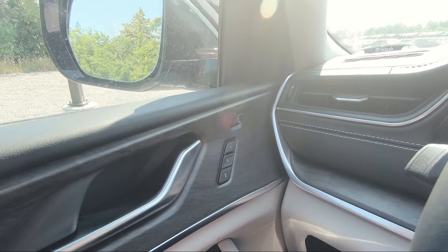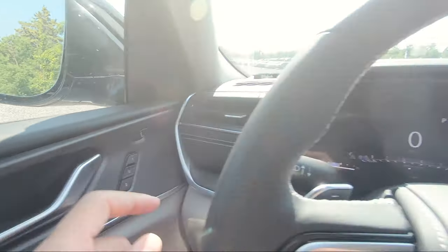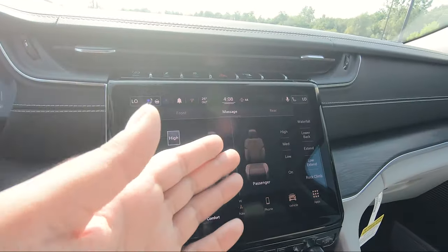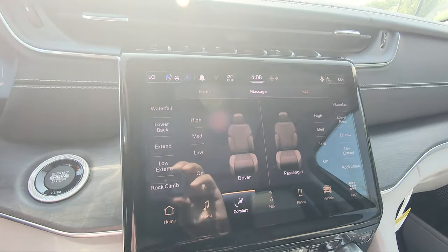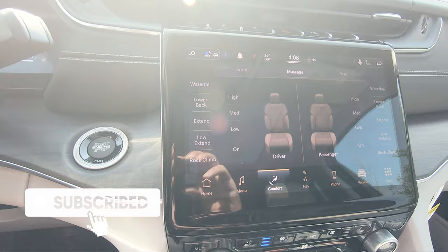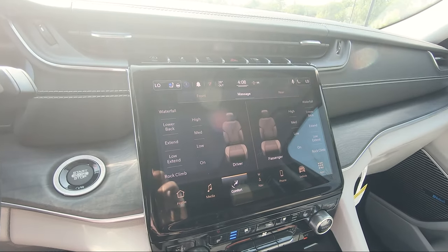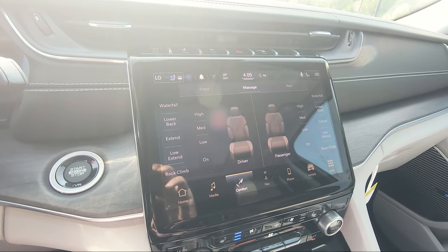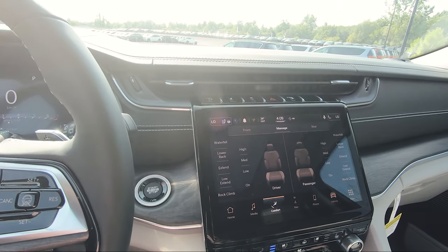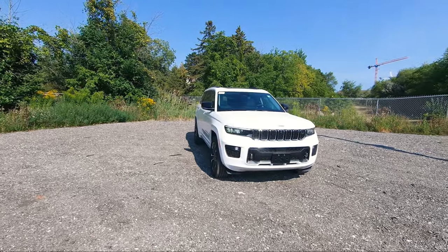Speaking of seats, on the higher trims like the Overland, Summit, and Summit Reserve, you can also get massage seats — not only for the driver's side but the passenger side as well. If I click this, it brings up the option where you can choose the intensity: low, medium, or high, and there are five different options to choose from. I feel like this is really nice to have on long road trips, and it's cool that they included the passenger side as well rather than just focusing on the driver.